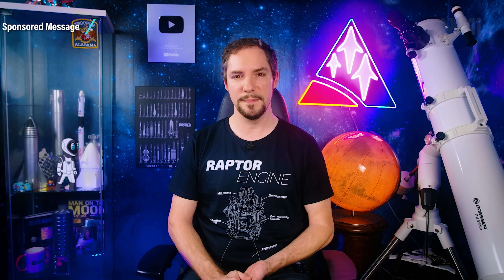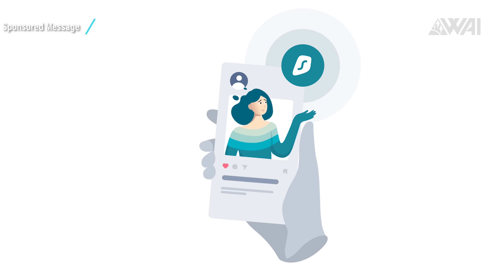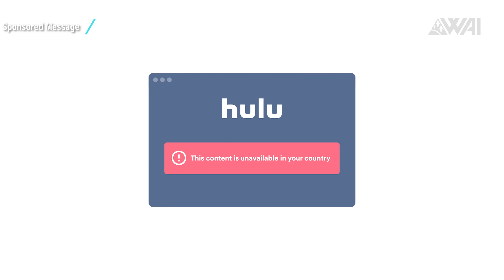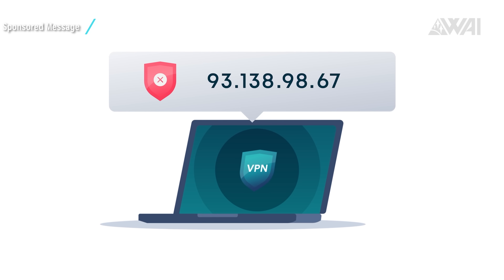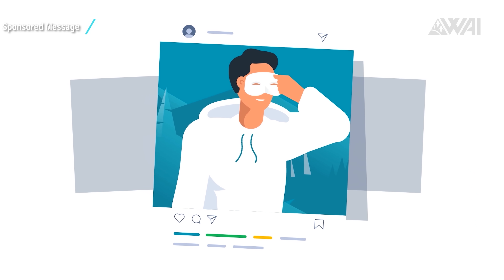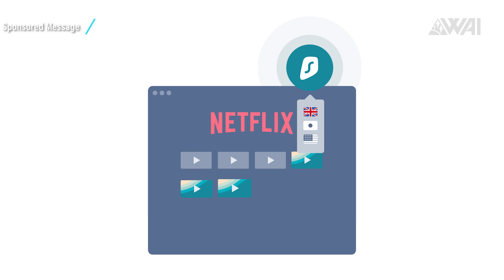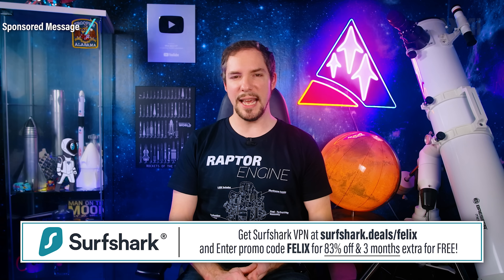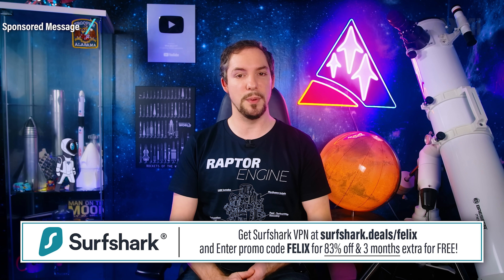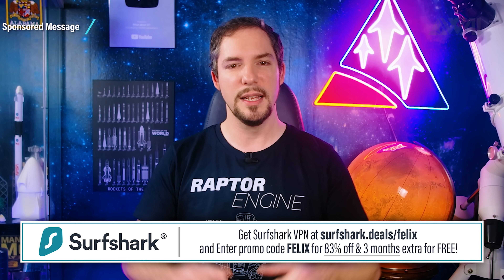Now let's have a look at today's sponsor — the deal is actually pretty sweet! Whether it's data and identity theft, traceability, intrusive advertising, or geo-blocking, Surfshark VPN encrypts your data and enables you to change your virtual location. Streaming services like Netflix or Disney Plus have vastly different libraries in different countries. Surfshark lets you outsmart geo-blocks easily — just activate your VPN, change your virtual location, refresh the page and you're good to go for countless more Netflix evenings! Use my code to get 83% off plus 3 extra months for free. Surfshark offers a 30-day money-back guarantee, so there's no risk.